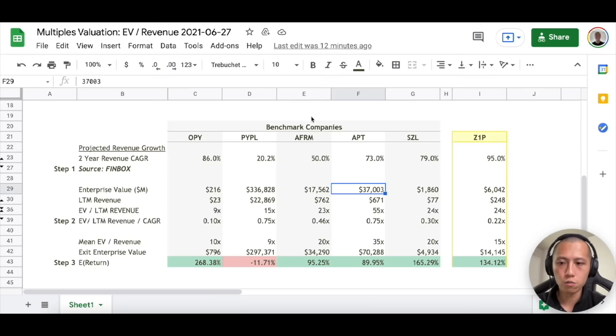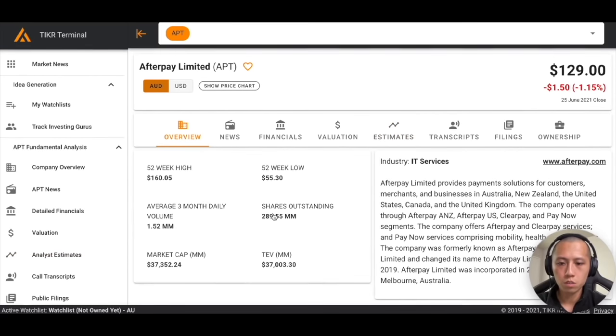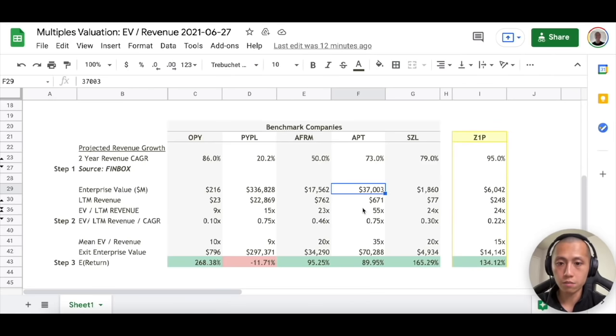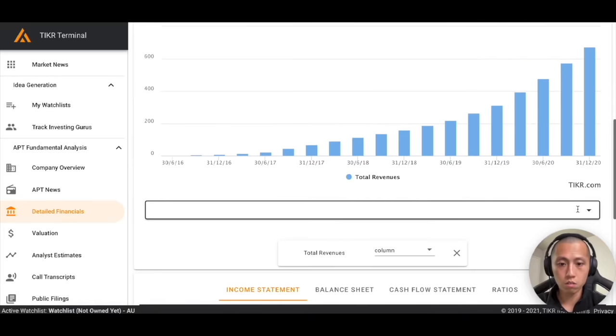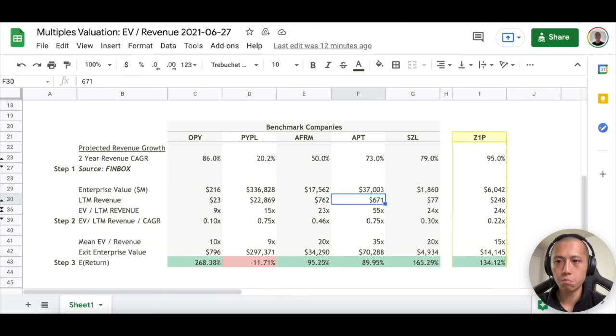Then you focus on the rest in your own time. We also look at enterprise value: go to Overview, go to Total Enterprise Value — that's $37 billion. Then find the last 12-month revenue by going to Financials, going to Last 12 Months, and looking at total revenue — for Afterpay that's $671 million. The EV to last 12-month revenue is really simple: you take the EV divided by the revenue to get a last 12-month EV revenue multiple.